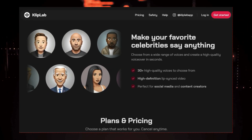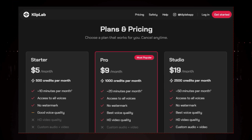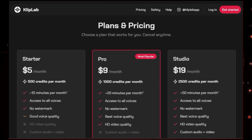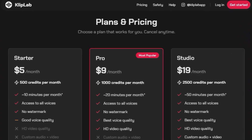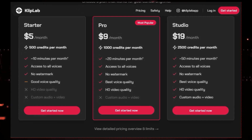Clip Lab offers different subscription plans to fit your needs, starting at just $5 per month. And if you want even more control, you can upgrade to the studio plan and upload your own custom video and audio to create a unique lip-synced clip.